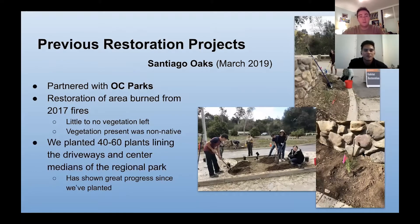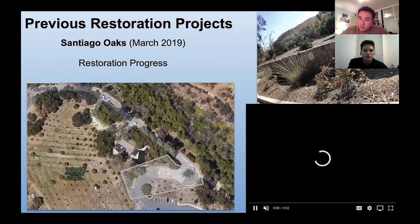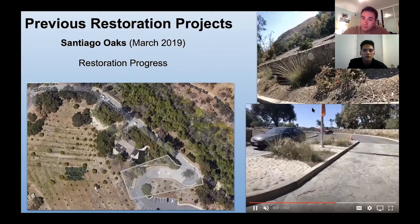Some of our previous restoration projects: pictured here is Santiago Oaks in March of 2019, where OC Habitats partnered with OC Parks to work on restoration of an area that had burned from the 2017 fires. It left little to no vegetation, and what was present was unfortunately non-native. So we planted 40 to 60 plants lining the driveways and center medians of the regional park, and the progress has been amazing. Here's a map of Santiago Oaks, a brief video, and the progress.